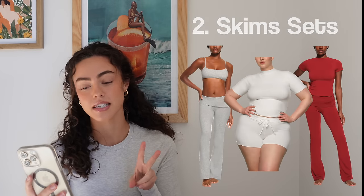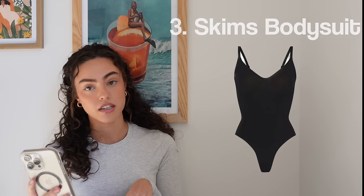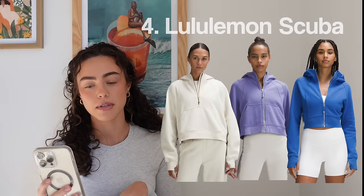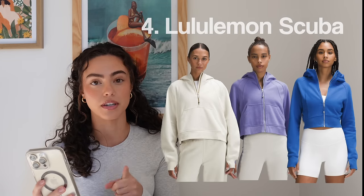Number two, Skims sets, or honestly any sort of comfy set in general. Number three, Skims bodysuit — I want one so bad, or the Amazon dupe. Number four, Lululemon scuba hoodies — I love the scuba hoodies. I tried the Amazon dupe version and it did not work well. Oh, my sweet potato fries are done — I'm going to let those cool off for a second.